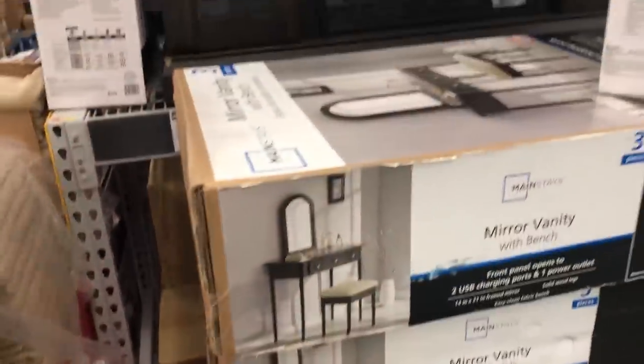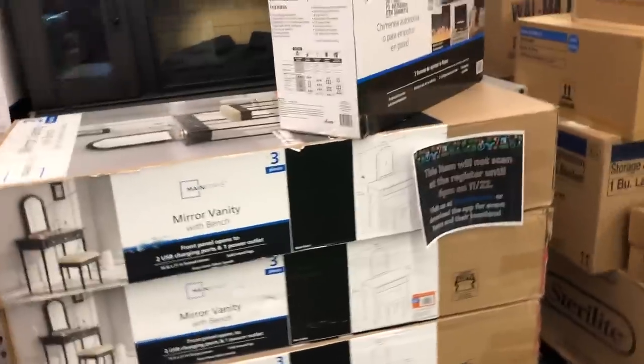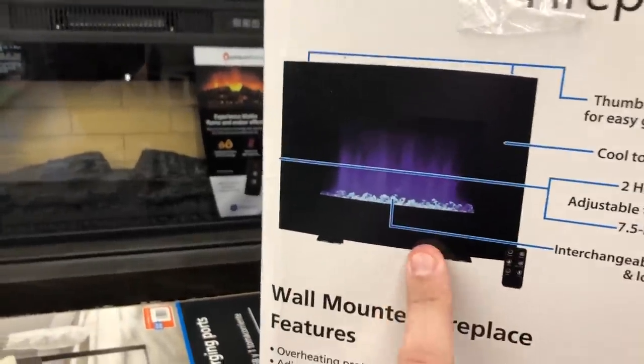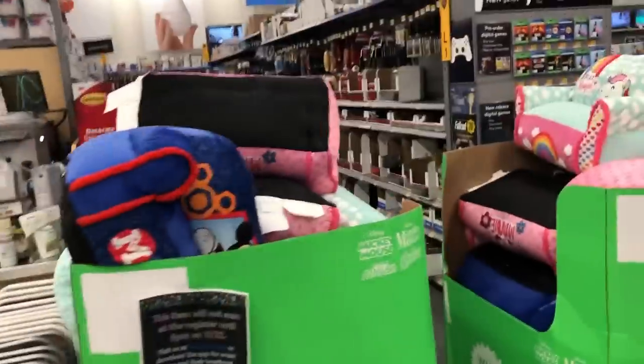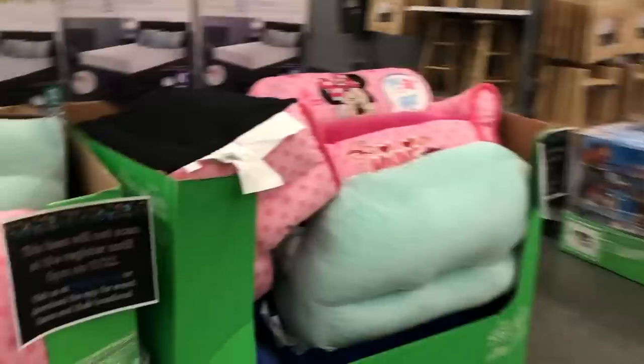So there's a mirror vanity with bench — the problem is this thing is 94 bucks on sale. What is it regular, like $150? I don't think that's a deal. And they also have this fake LED fireplace-looking thing — it doesn't actually do heat — I guess that's 94 bucks too, but that doesn't seem like a deal on either of those. Keep going down here, we've got some little kids' chairs for like 20 bucks.